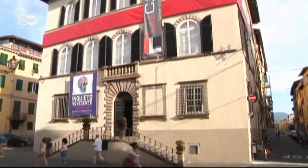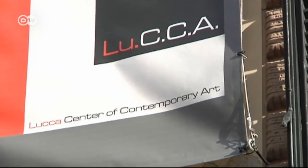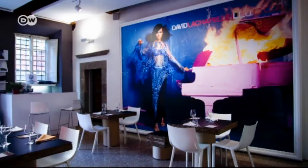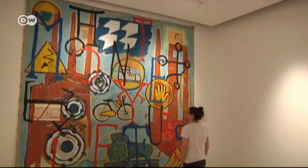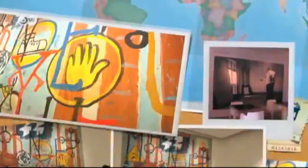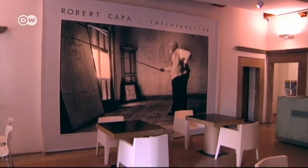But not everything revolves around history in Lucca. The Center for Contemporary Art hosts changing exhibitions, such as photographs by David LaChapelle, 20th century painting, and works by U.S. photojournalist Robert Capa.